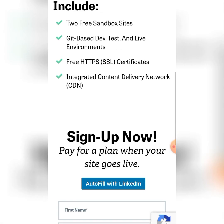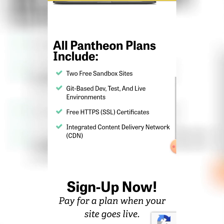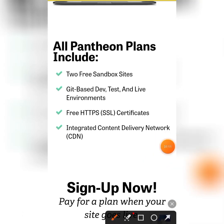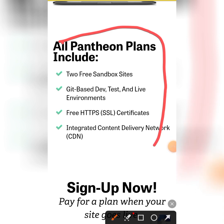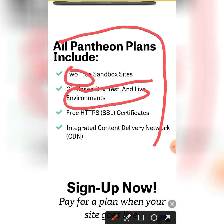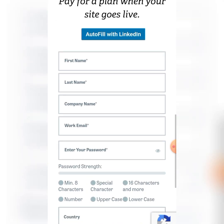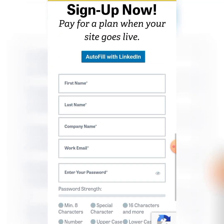You can read through everything about what the plan offers. This free plan gives you the advantage of creating up to two free websites. You can live-test your website, and you're going to have a free SSL certificate. It's really great, so scroll down and fill up the registration form.